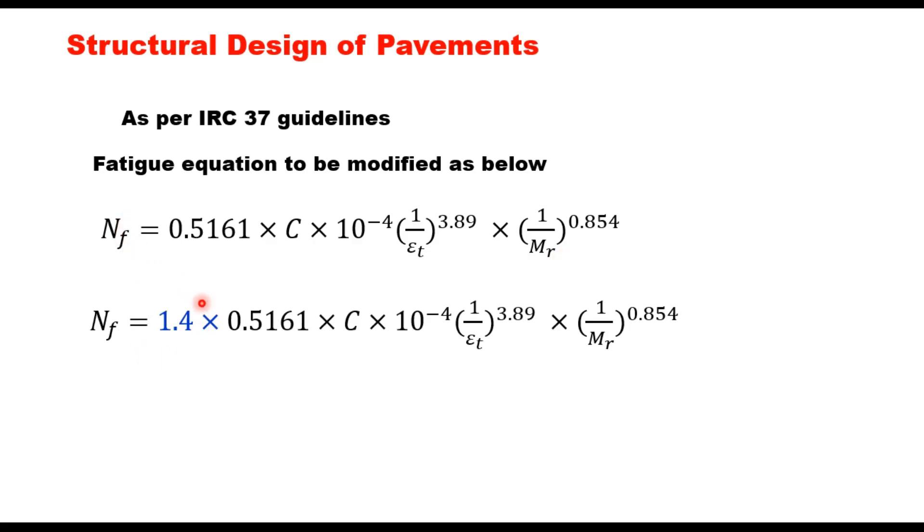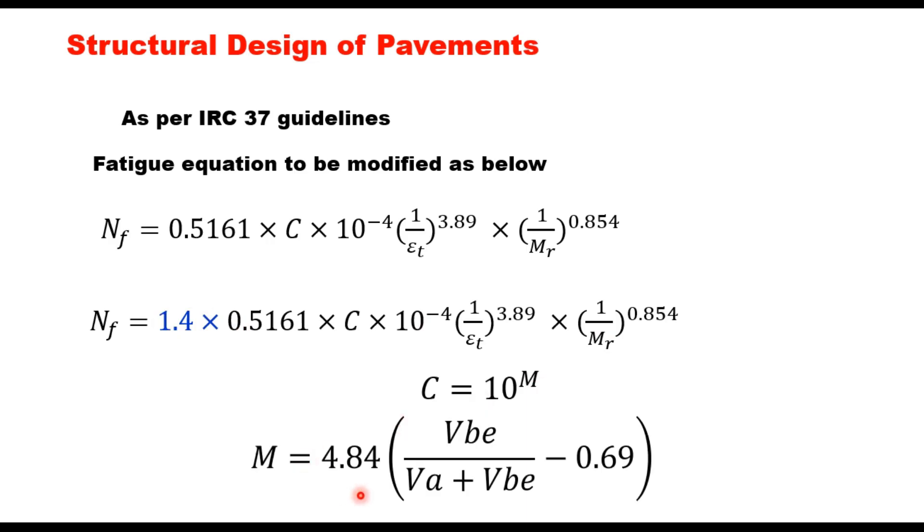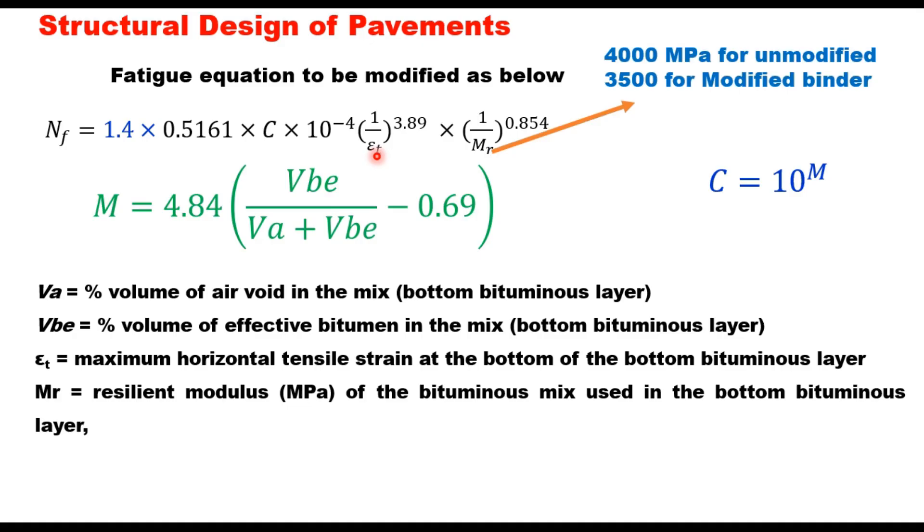Since high performance mix is being used, the fatigue life is increased by a factor of 1.4. Here, C = 10^m, where m is given by an equation involving Va (percent volume of air voids = 3%) and Vb (percent volume of effective binder in the mix). εt is the maximum horizontal tensile strain at the bottom of the bituminous layer. The Mr value is taken as 4000 MPa for unmodified binders and 3500 MPa for modified binders. The rutting equation remains the same as given in IRC 37. For further details on flexible pavement design, refer to the video on IRC 37:2018.